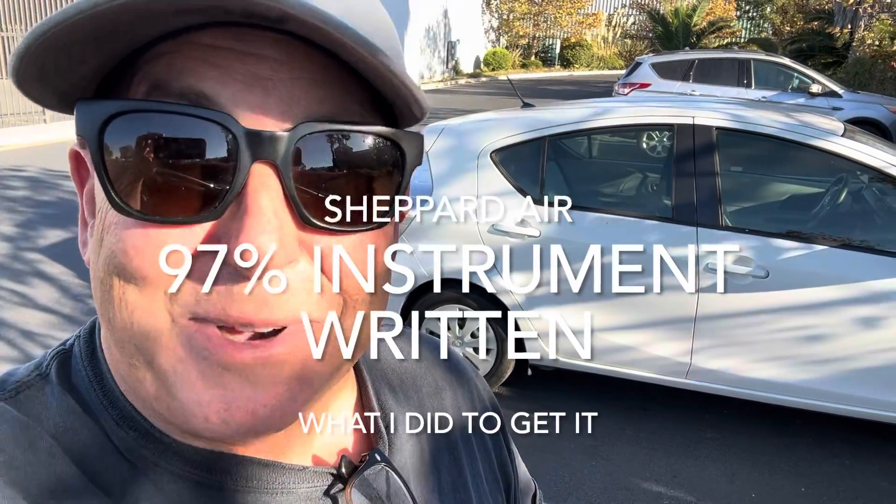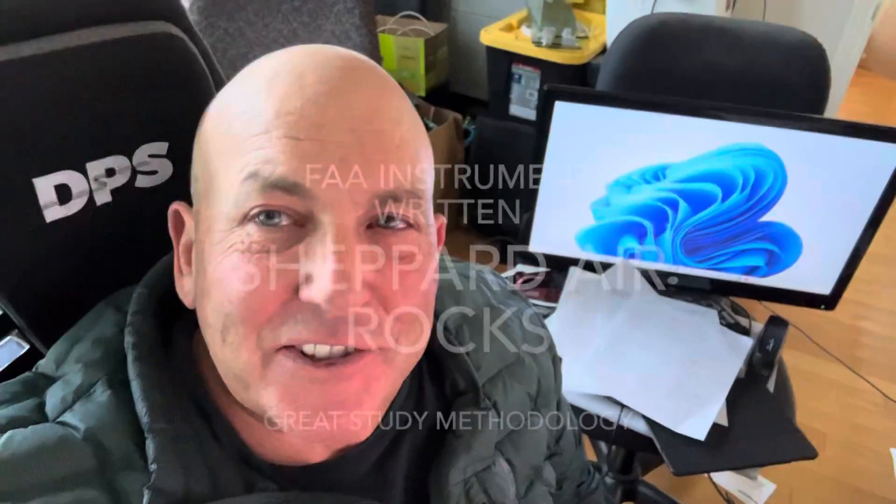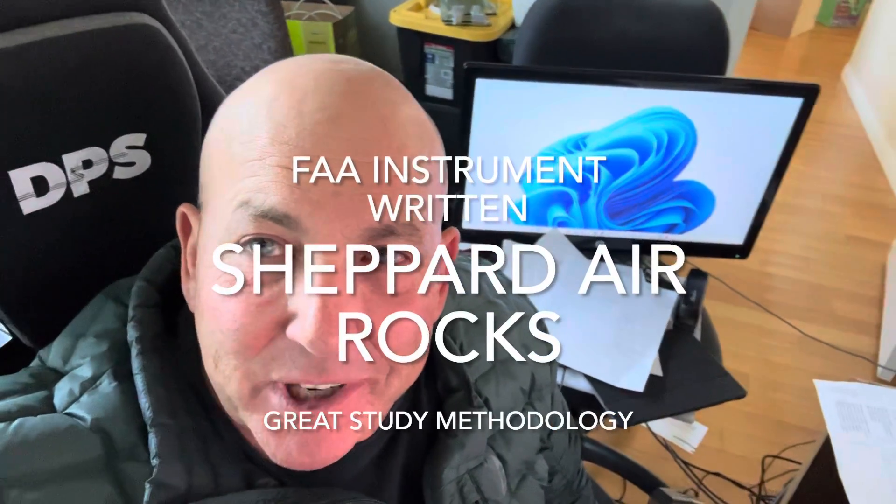The test was pretty hard, but because of Shepard, I had kind of been through the whole thing before. I got a 97% on my written. This is Danny. I just finished studying for my instrument written, and I just wanted to talk about a great resource that I learned about — it's called Shepard Air.